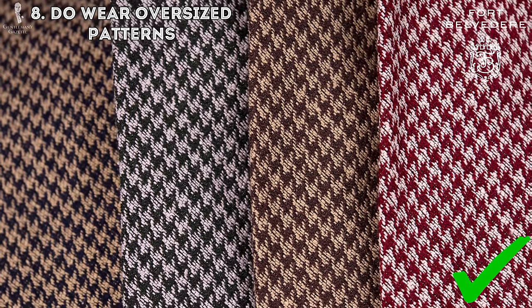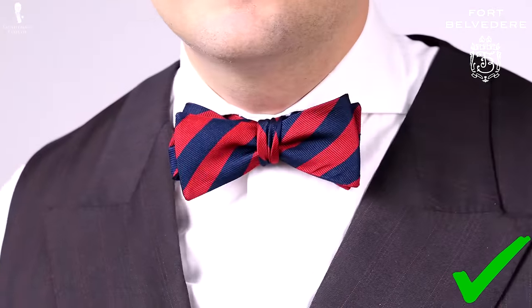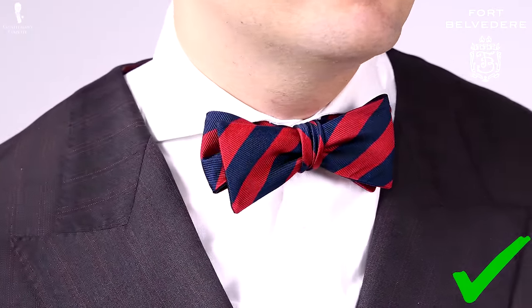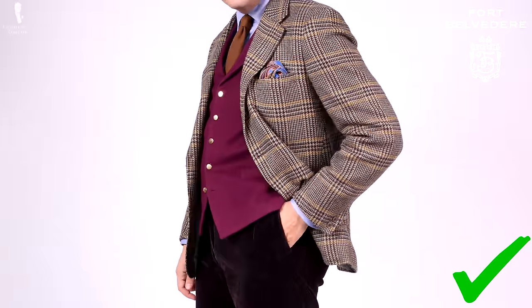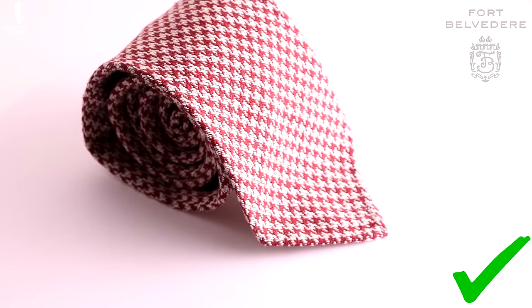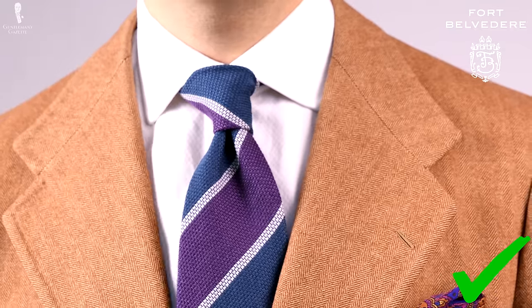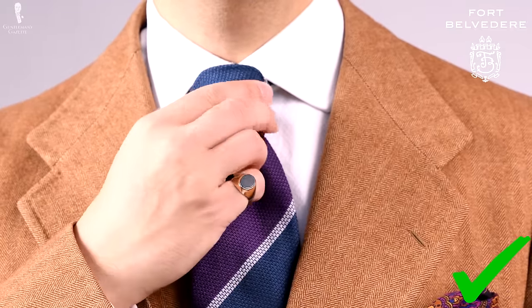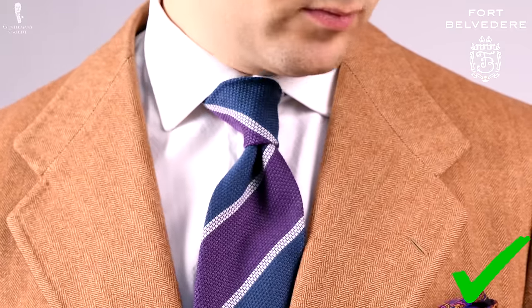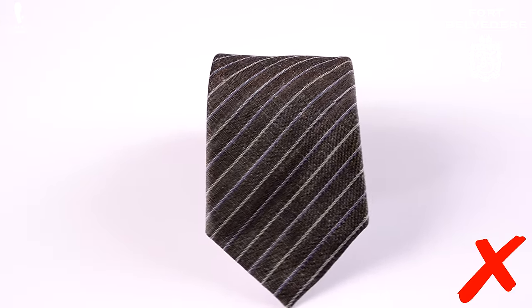Eight: wear oversized patterns. Because you're taller and maybe also bigger, you want a larger pattern so your overall appearance is proportional. If you go with a very small pattern — houndstooth for example — it accentuates your height. On the other hand, if you go with a larger houndstooth, you look proportional and more average. For example, the tie I'm wearing right now has a very bold stripe, which is exactly what you want, because a very thin stripe would just accentuate your height.